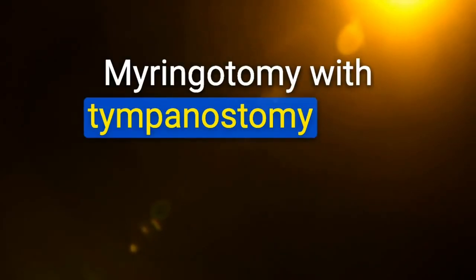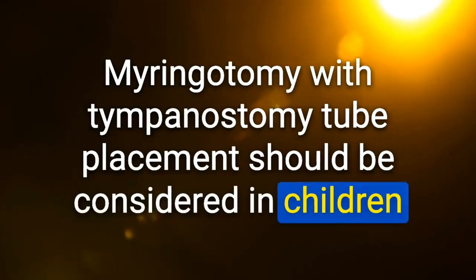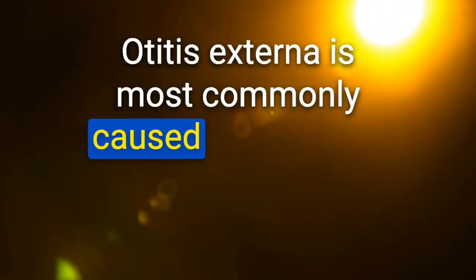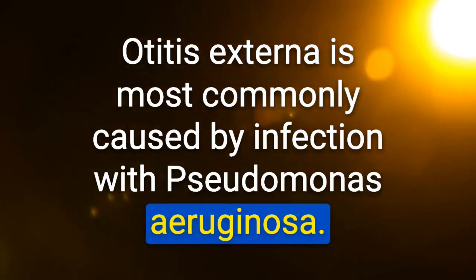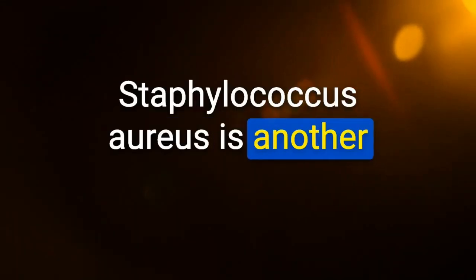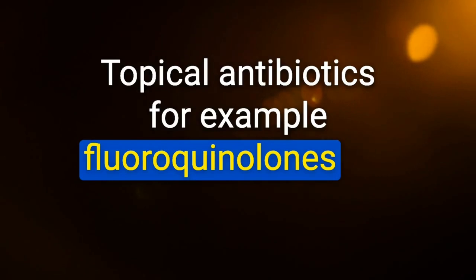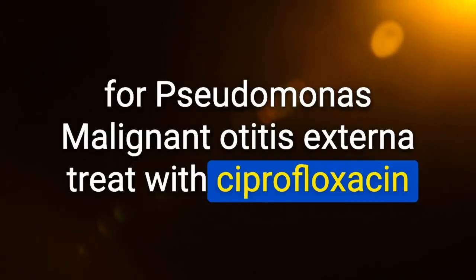Myringotomy with tympanostomy tube placement should be considered in children with greater than 3 episodes of acute otitis media in 6 months or greater than 4 episodes in 12 months. Otitis externa is most commonly caused by Pseudomonas aeruginosa; S. aureus is another common cause. Recommended pharmacotherapy for otitis externa: topical antibiotics (e.g., fluoroquinolones); malignant otitis externa: treat with ciprofloxacin.